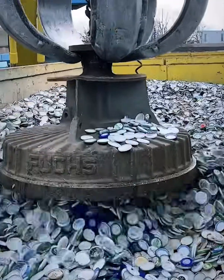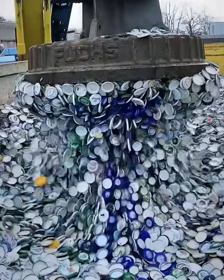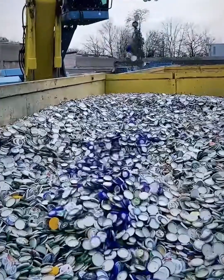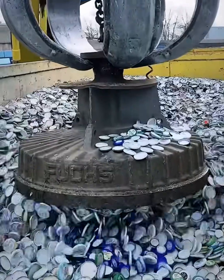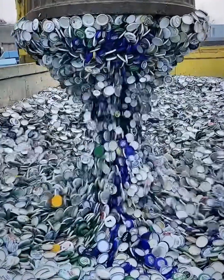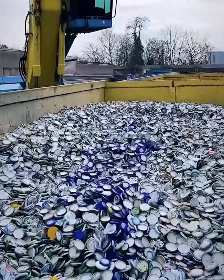It's a metal magnet in action. This giant industrial magnet is a recycling hero, effortlessly lifting thousands of bottle caps at once. The way they cling together, forming a solid mass, is incredibly satisfying. With a quick release, they fall back down like a metallic waterfall. This is how you sort metal on a massive scale.